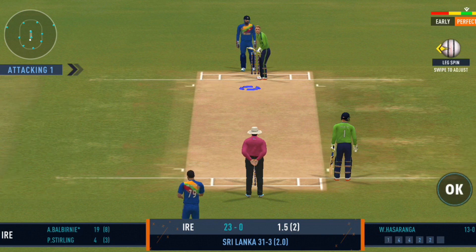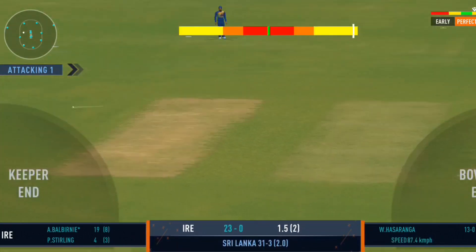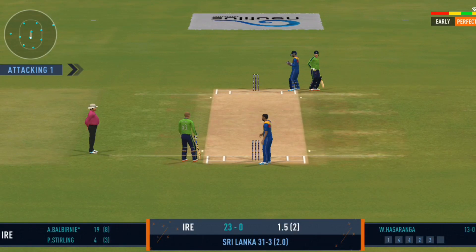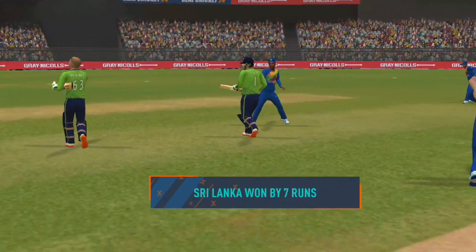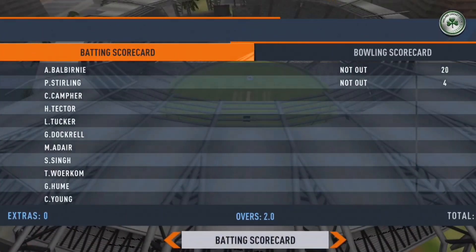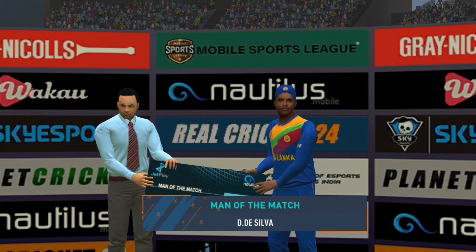Last ball coming up. Turned away for a single. They put in a good all-round performance today, bowled well to defend their total. They've won. Good evening — that was great to see.